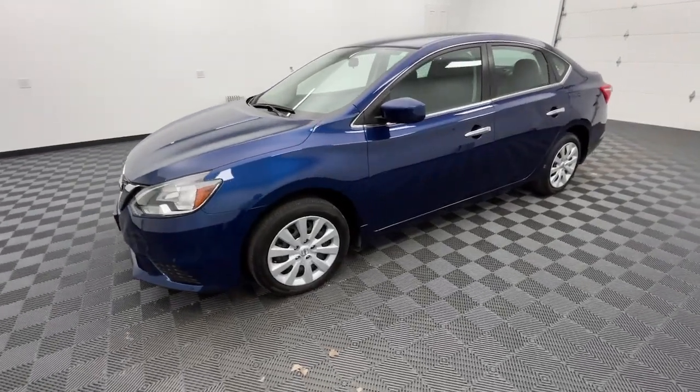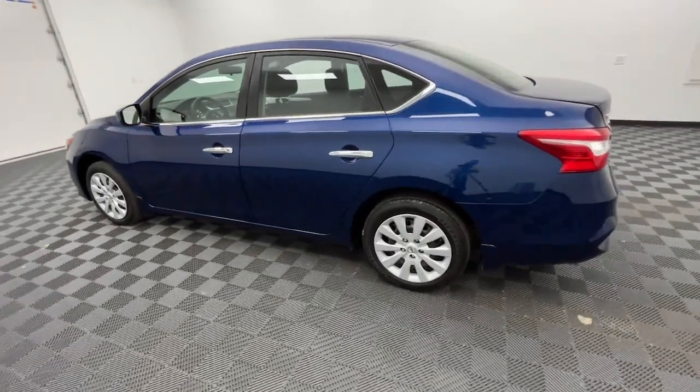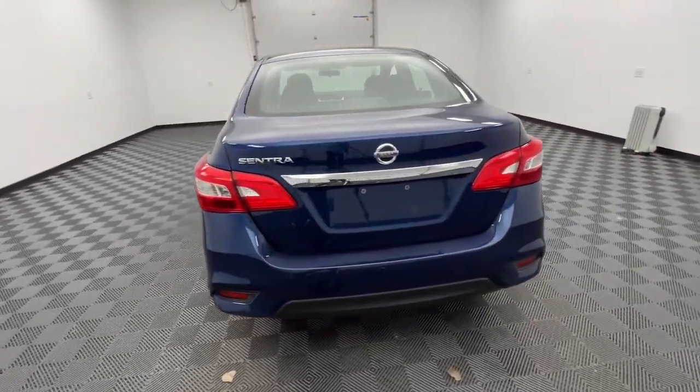Get acquainted with the 2018 Nissan Sentra. With less than 60,000 miles on the odometer, this vehicle provides excellent value.